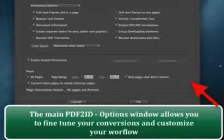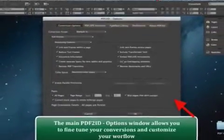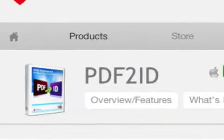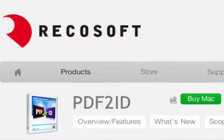These apps represent the preeminent and most accurate PDF2InDesign and XPS2InDesign conversion solution available. PDF2ID 4.0 starts at $199 and is available worldwide through the RicoSoft website and through authorized resellers. For more information, visit RicoSoft.com.